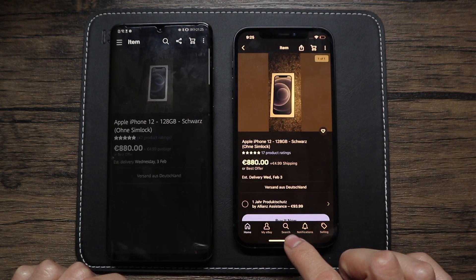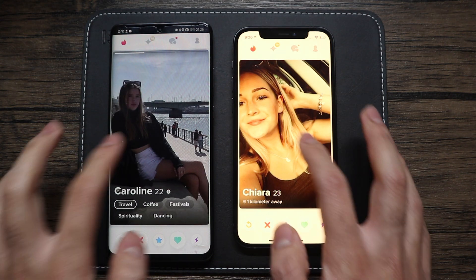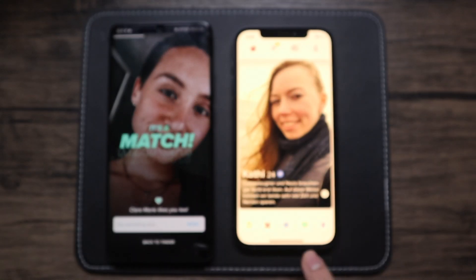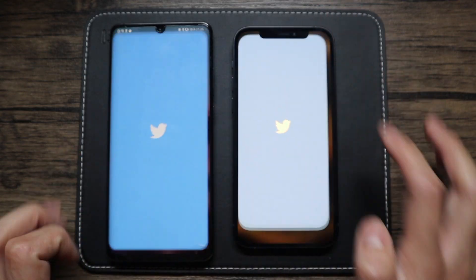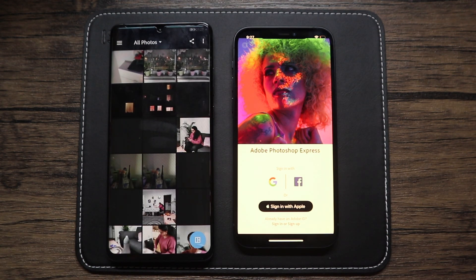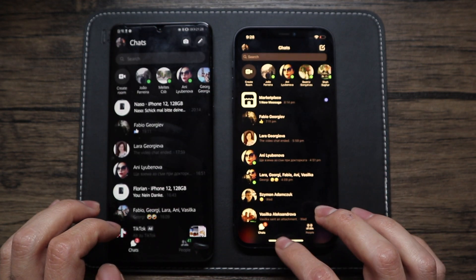eBay, which is an app I use all the time — the iPhone was slightly quicker there and slightly quicker to go into the app as well. Then on to Tinder — I decided to swipe right here. Who knows, maybe I'll get a date from this video — and I got one, much yay! Moving on to Amazon where they're pretty evenly matched, going on to Twitter where the P30 Pro seemed to be a bit faster. Photoshop Express, which is quite a heavy app, and then back onto the phone dialer and Messenger where we started.